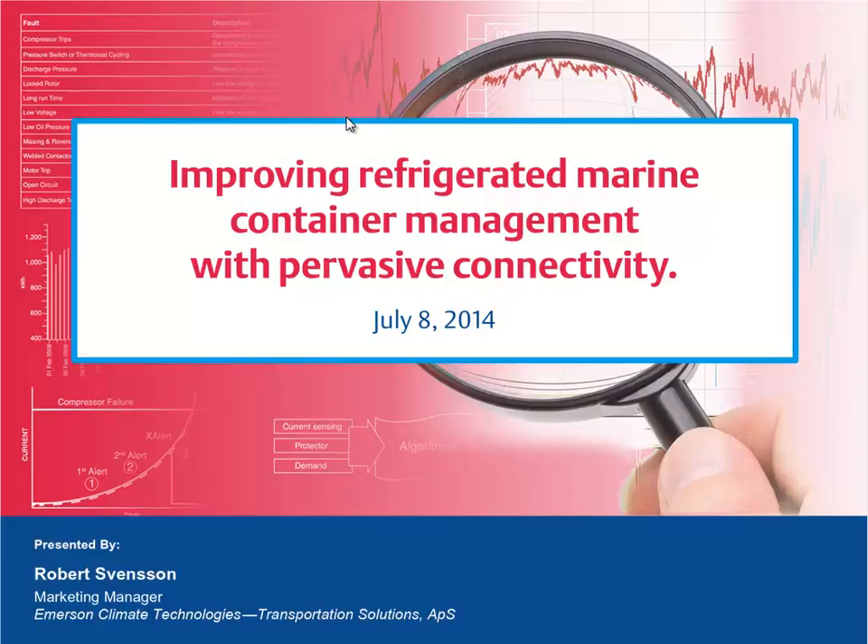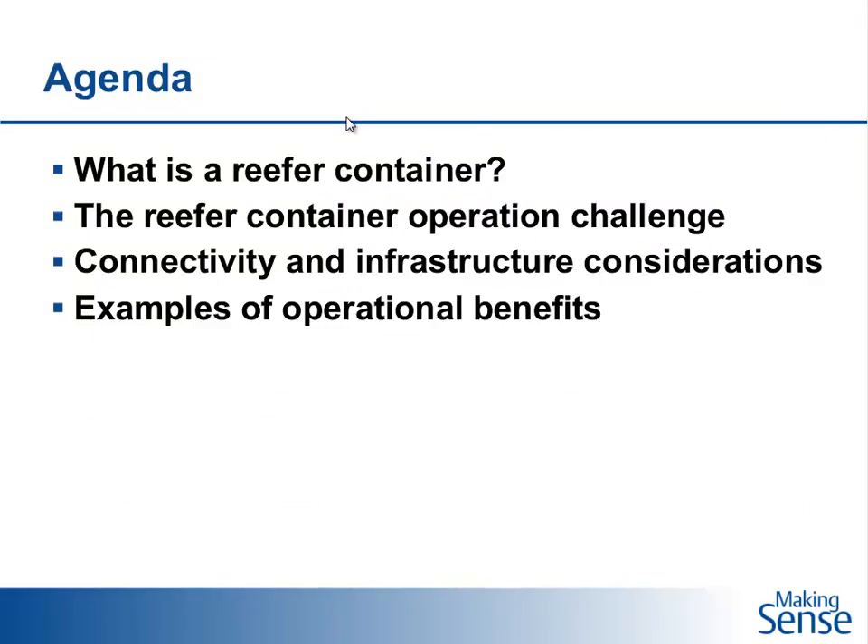Hello, I'm Robert Svensson. Today, as Tracy said, we'll talk about how the management of refrigerated marine containers can be improved by the use of pervasive connectivity.